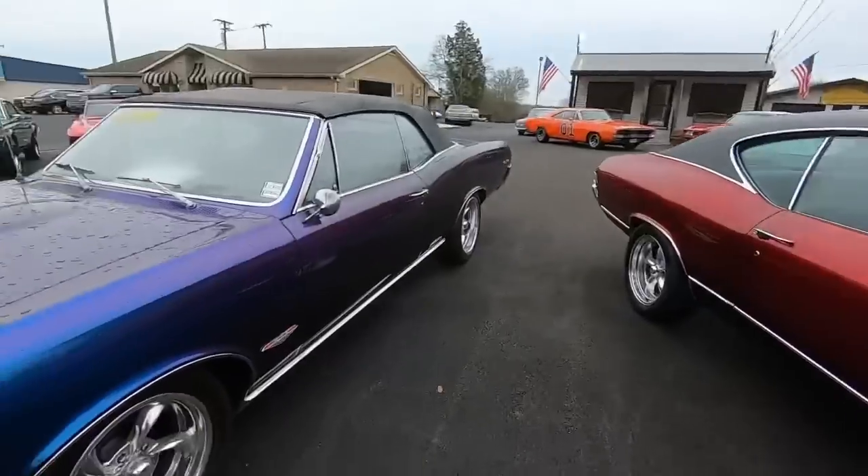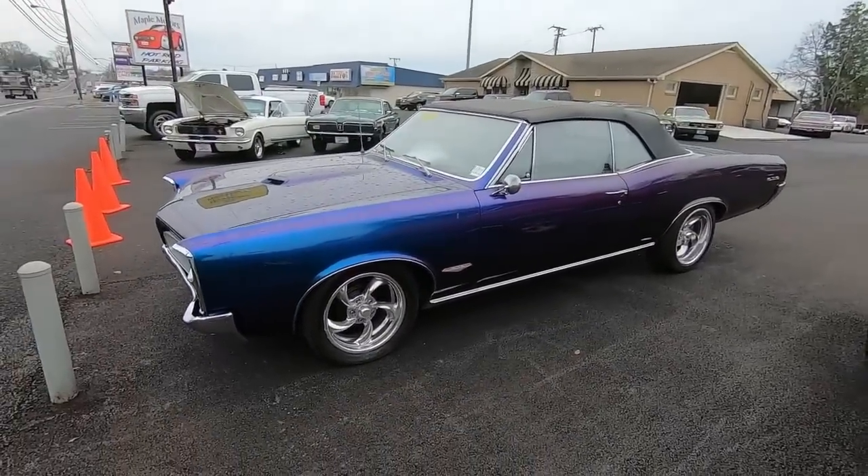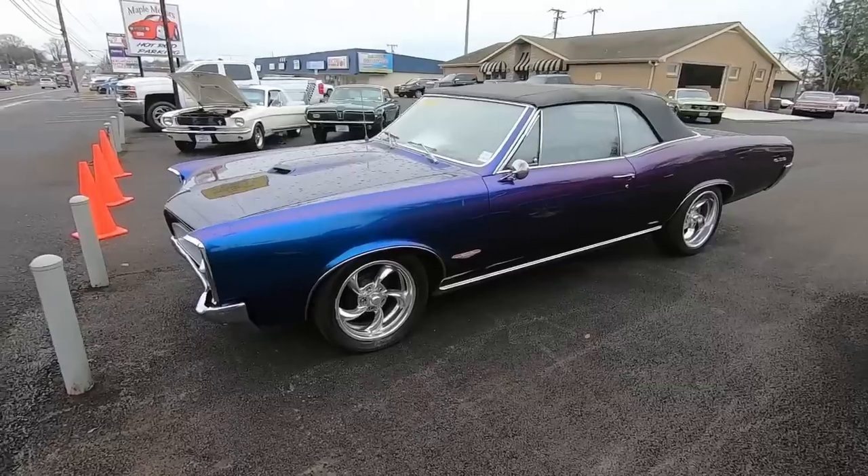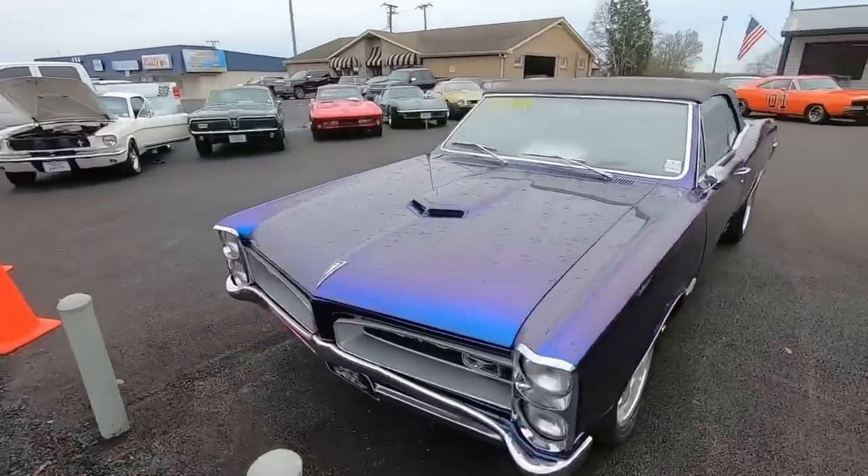Right next to that is a '66 Le Mans convertible dressed up as a GTO — it's got GTO emblems all over it, but it is a Le Mans. 32.9. Chameleon paint job.